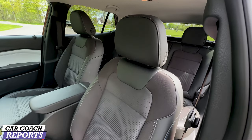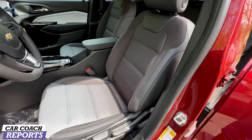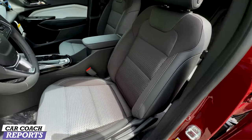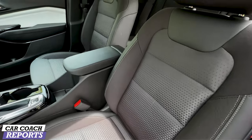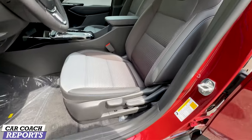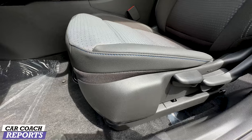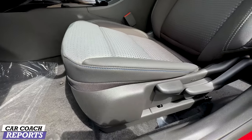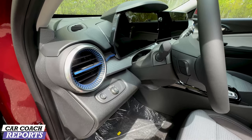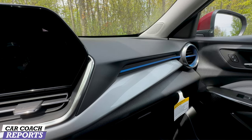The Chevy Trax seats five people. You can upgrade to leather, but our test vehicle has a nice cloth interior. Heated seats are included on this 1LT — great value at this price point. Both driver and passenger seats are manual. There's a nice blue trim detail on the seats and vents, and that blue line is carried throughout the interior.